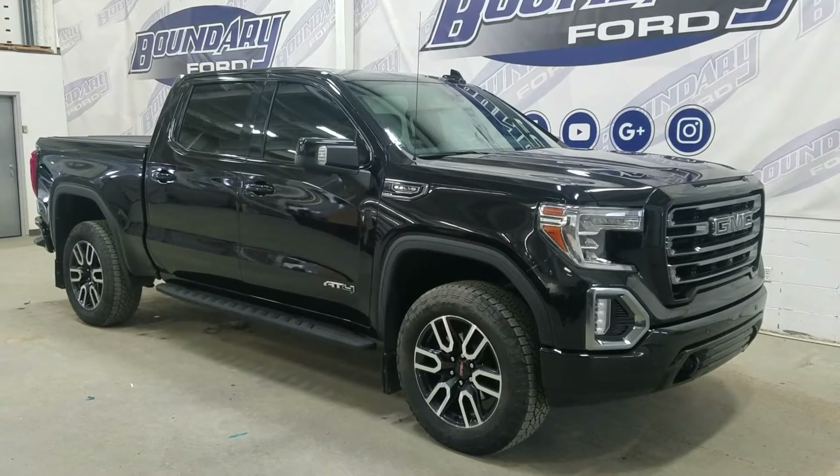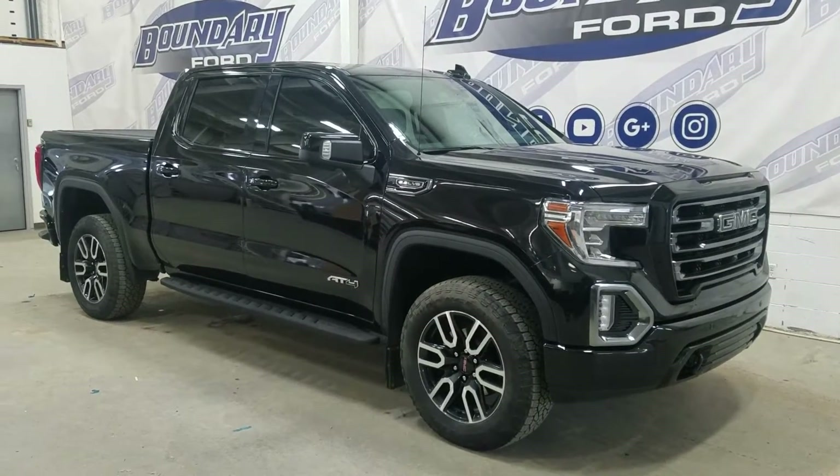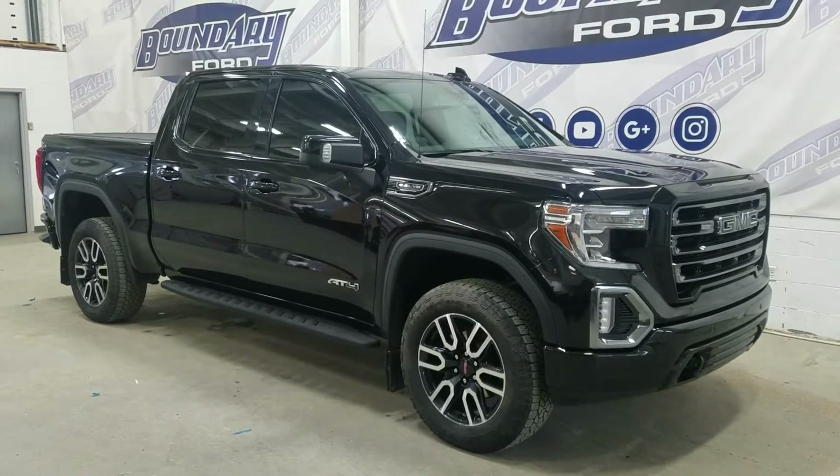Welcome to Boundary Ford, located at 2502 50th Avenue, Mr. Border City. Today we're checking out this beautiful pre-owned 2021 GMC Sierra 1500.